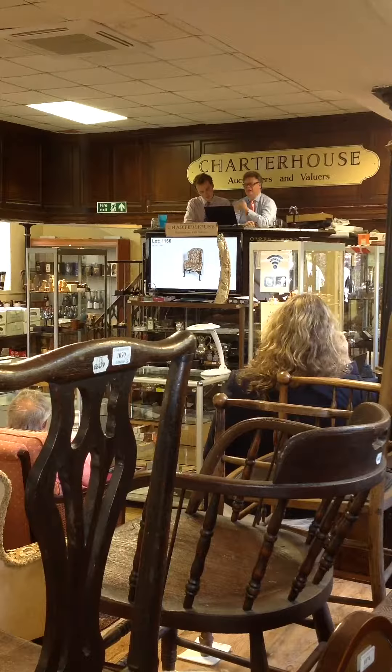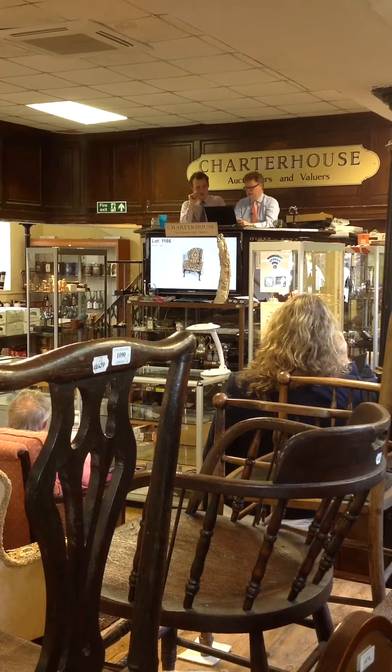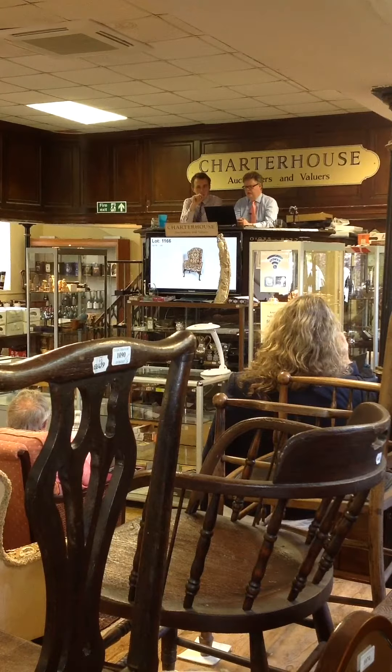I'm straight in at £1,100. £1,100 I have bid. £1,200, £1,300, £1,400, £1,500, £1,600, £1,700, £1,800, £1,900, £2,000.